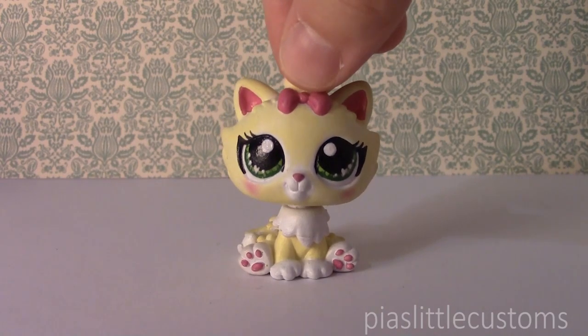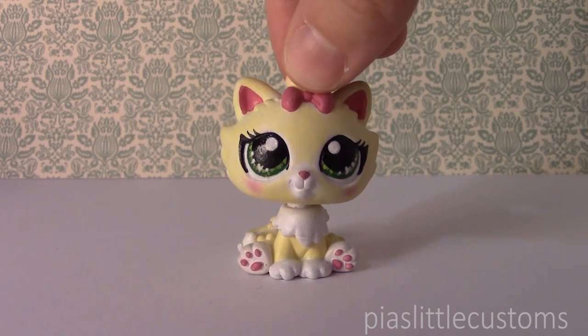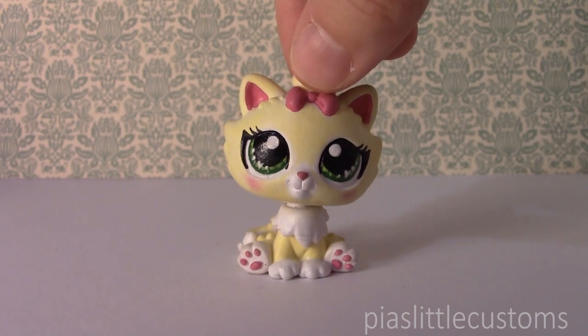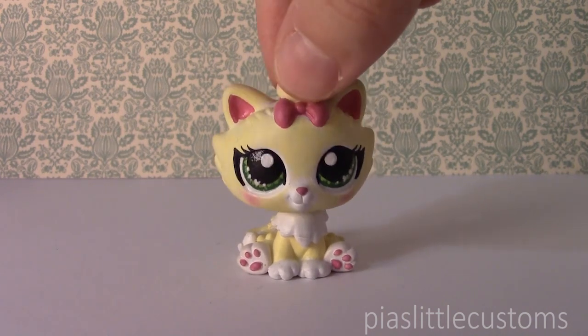Hey guys, it's Pia here and today I wanted to make a really short video showing you which customs are currently up for grabs in my eBay shop. If you're interested in adopting one of these, you can check out the link in the description of the video where you're gonna find my eBay shop.